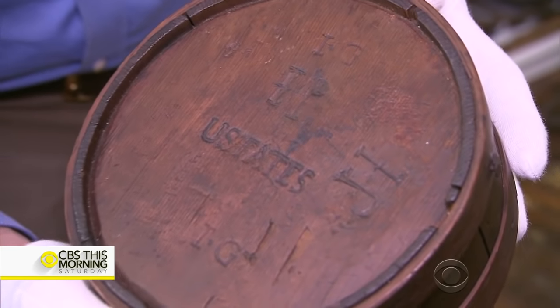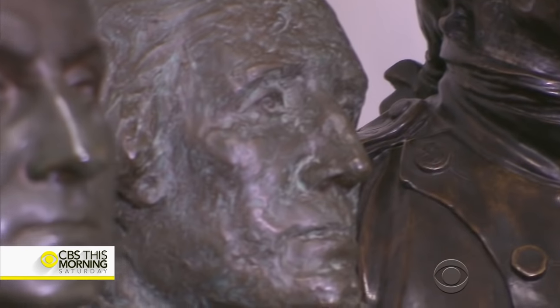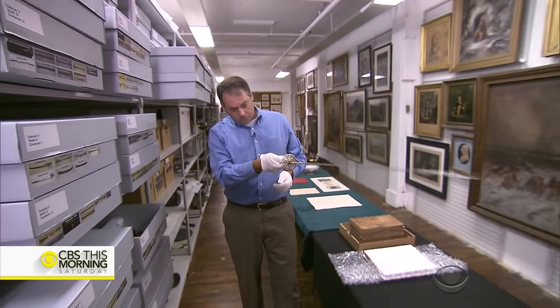It says 'U. States.' If you think about it, at this point, the United States is still just an idea. Right. For years, the 3,000 items in this collection have been looking for a permanent home.